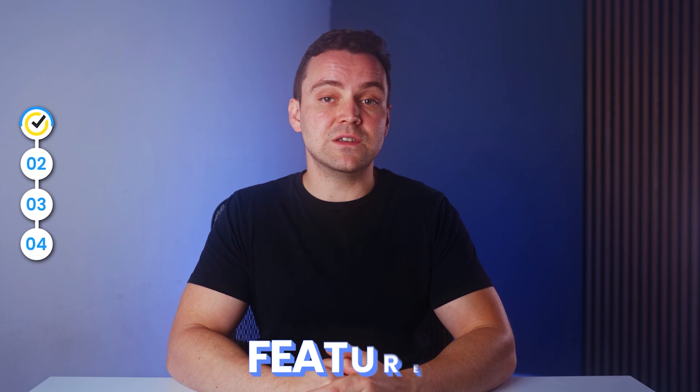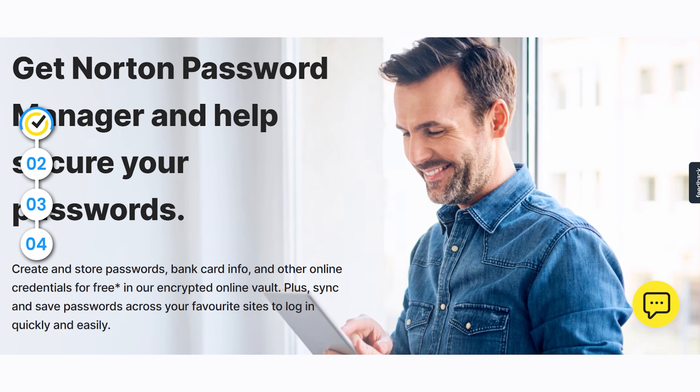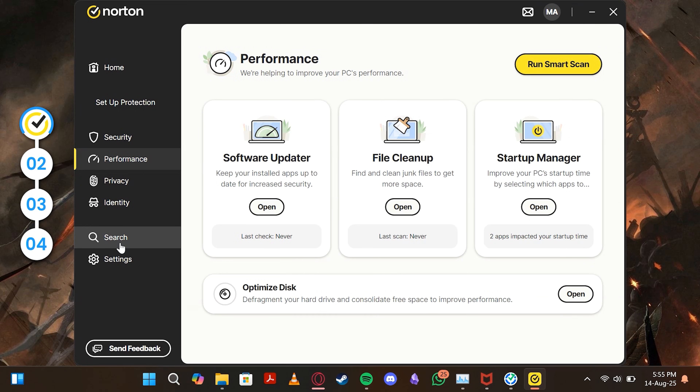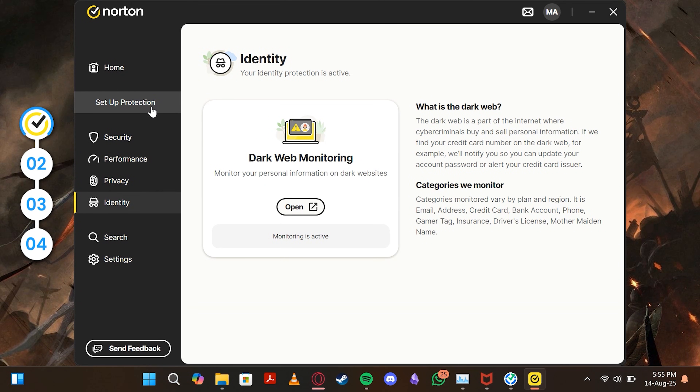Another pleasant surprise was Norton's feature set. It's not just an antivirus — Norton 360 bundles a firewall, password manager, and even cloud backup. Visually, Norton's interface is clean, modern, and intuitive. Features are organized in a clean, modern dashboard, and everything is easily accessible.